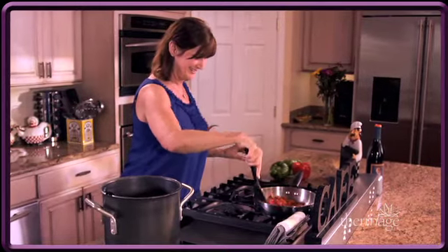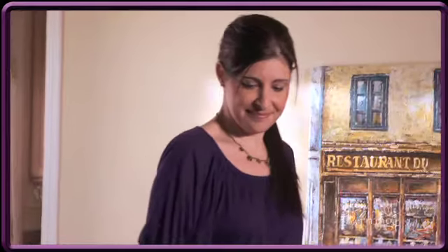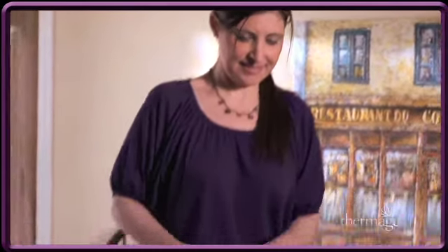The first signs I noticed after Thermage were the actual smoothness of my skin — not so much the tightening, but it was starting to look much more smooth, much younger. I wasn't nearly as self-conscious when I wore sleeveless tops and I was feeling much better about myself. More than anything, people just started telling me, did you do something? Did you change your makeup? Before I could even really look and see it, it was just a subtle thing where it just looked better.